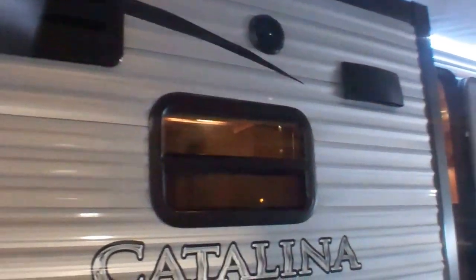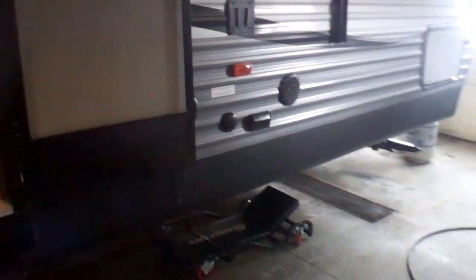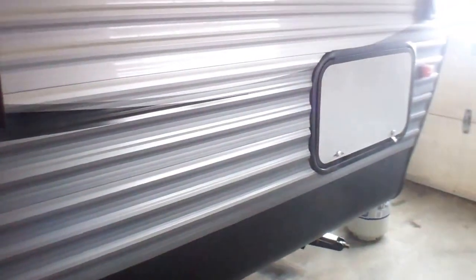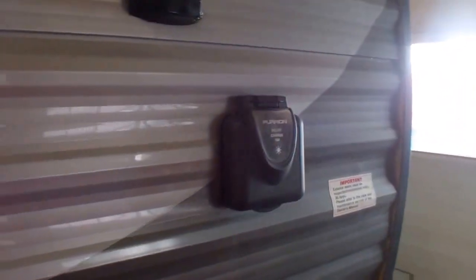The kitchen is on the slide out. We have exterior speakers on the outside, and it's also set up for a separate entertainment area where you can have a TV on the outside — a wall mount for the inside TV to come outside with separate speakers as well. We've got storage in the front, and there's even solar prep now on these brand new Catalinas. That's a great feature if you're off the grid or in a campground that tends to lose power quite often.